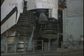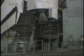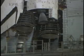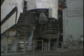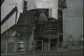We have a go for auto sequence start. Discovery's onboard computers have primary control of all the vehicle's critical functions. T-minus 22 seconds. T-minus 15 seconds and counting.